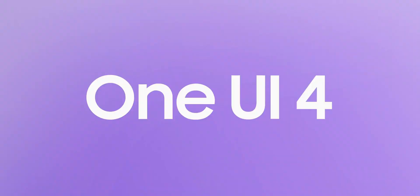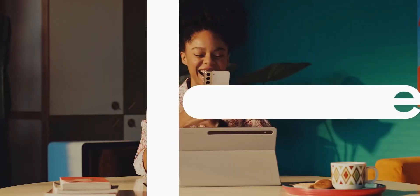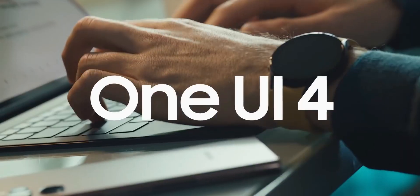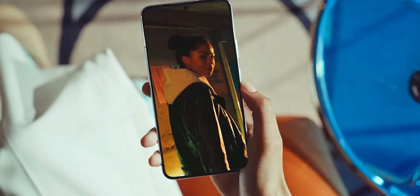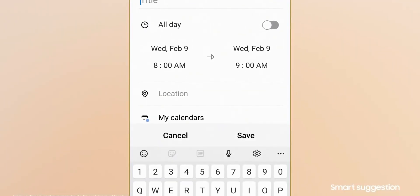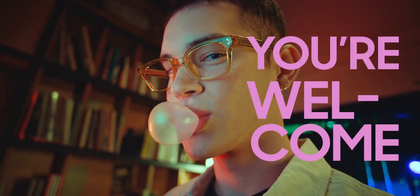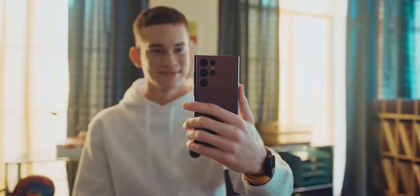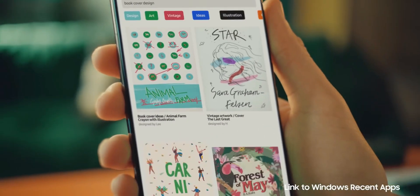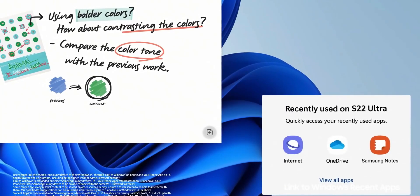Many of us have already received the all new One UI 4.0 update and there are many devices which are eligible but yet to receive it. You may be curiously waiting for the update without knowing the schedule, or your phone may have already received it globally but you haven't got it yet. In this video, let's get more clarity on the update schedule and see which phones have already received it and which eligible phones are scheduled to get it in the coming months.